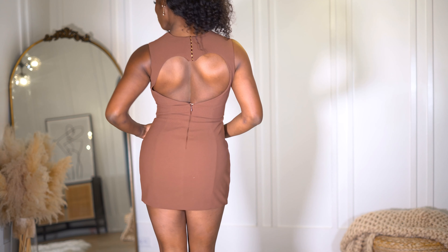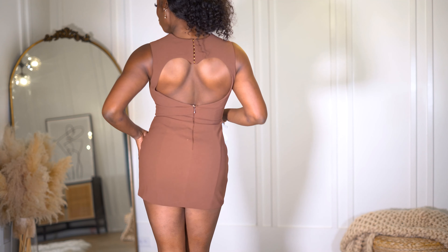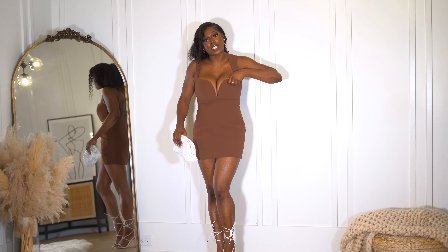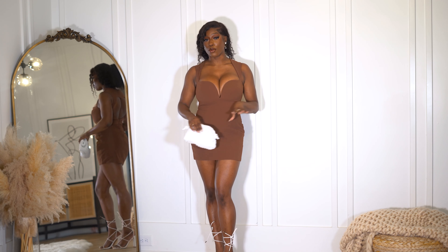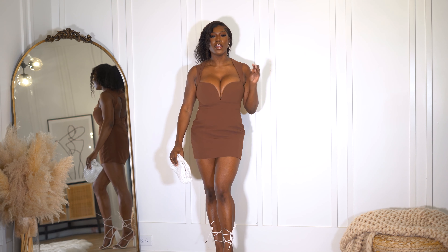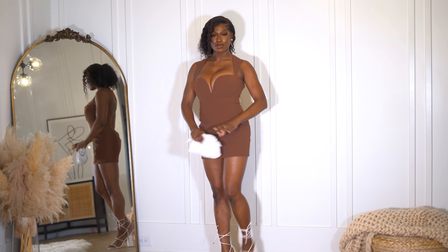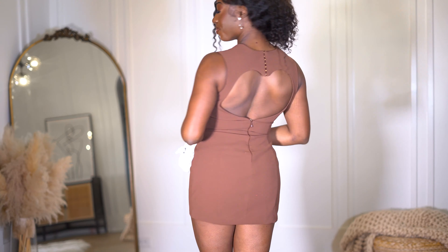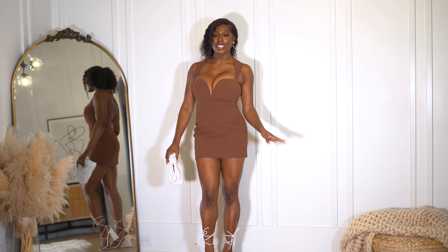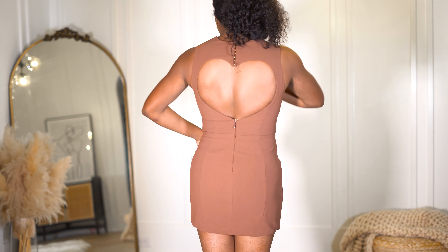I am starting this haul off with such a bang. This dress is beautiful. I got this from Oh Polly in a size 6 and it is perfect. It actually hugs all the curves and the back, I think, is the best part. The roses right here are such a unique addition to the dress. I feel like it's perfect for a date night or a special occasion.